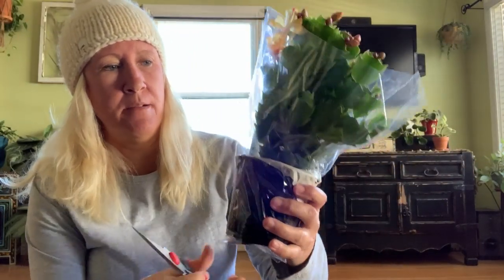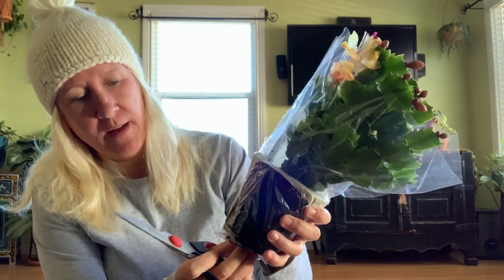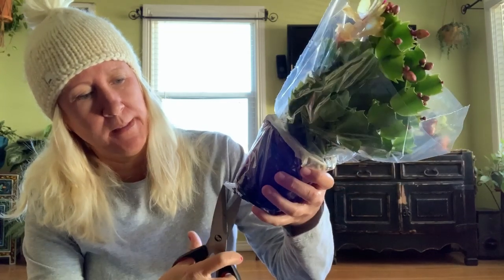Let me see if I can cut this bag off of it. It's a pretty good-sized one — I'm excited to have this yellow one. I get so excited when the Schlumbergeras start getting buds on them.